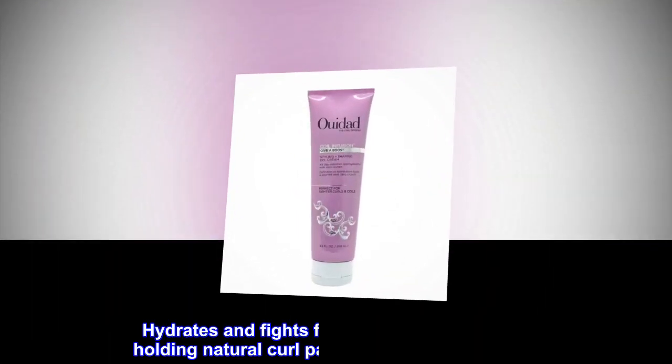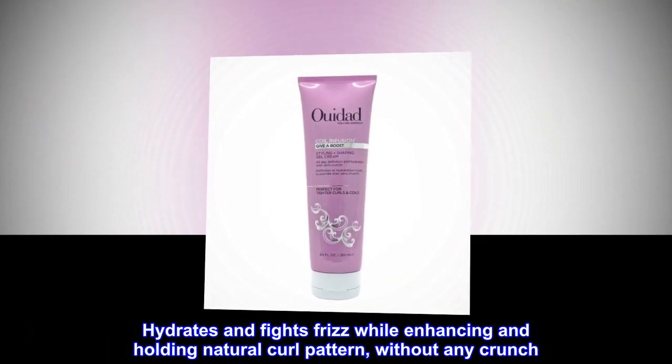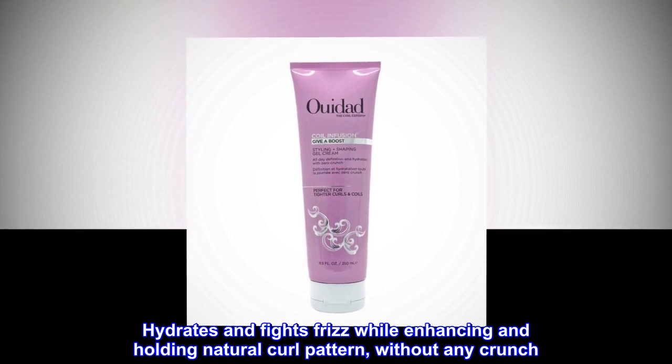Description. Hydrates and fights frizz while enhancing and holding natural curl pattern without any crunch.